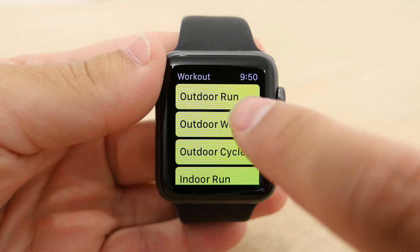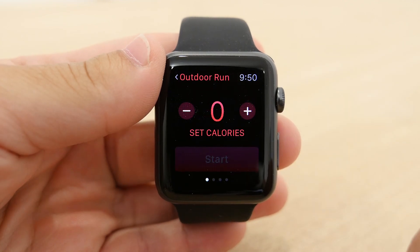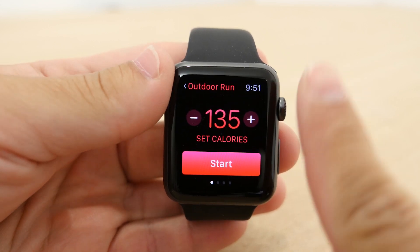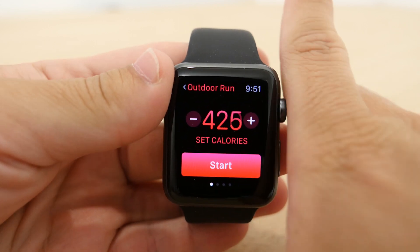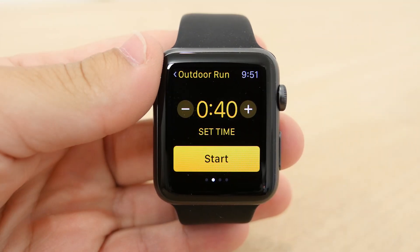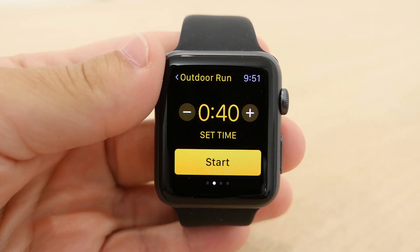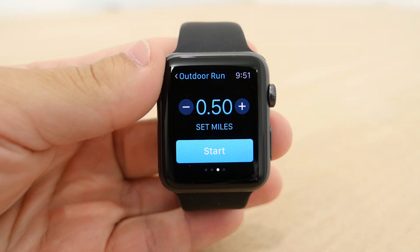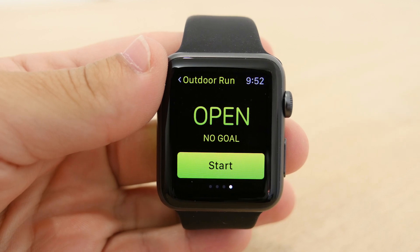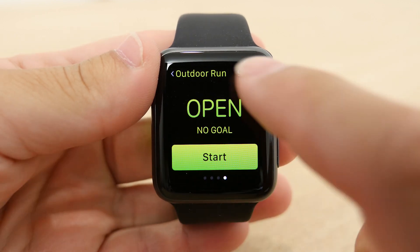Once you choose your activity, you have a few different ways to track. The first is to track the amount of calories you want to burn — say you want to run until you burn 500 calories, just set it and the Apple Watch will tell you when you're done. The next way is through time, so if you want to run for 30 minutes you can set that. The next way is through distance, so you can set the distance you want to travel. Lastly is the open exercise, which doesn't have a specific goal but will still track normally.